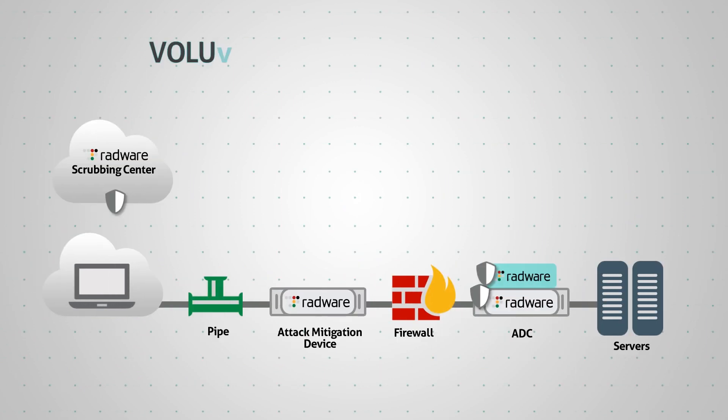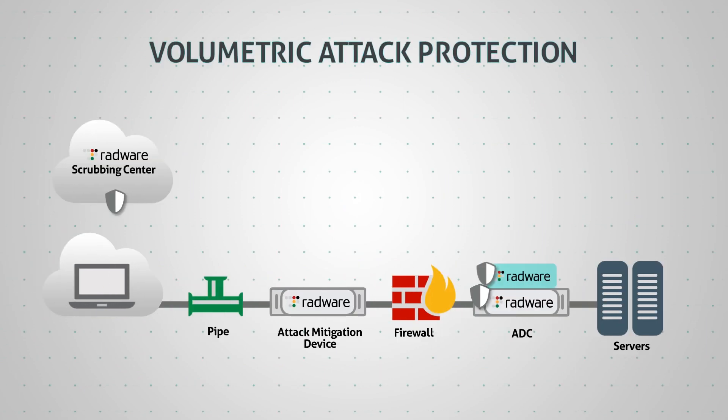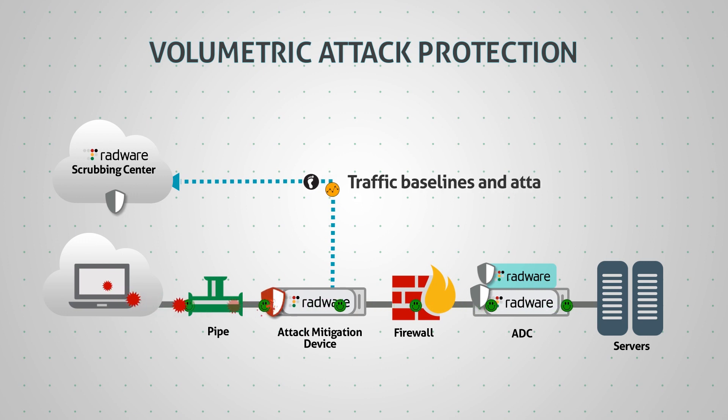Let's see how the system scales when fighting volumetric attacks. Radware's on-premise attack mitigation device detects a network attack at the organization's perimeter and immediately starts mitigation. In parallel, using defense messaging, it updates Radware's DDoS cloud scrubbing center with traffic baselines and attack footprint.